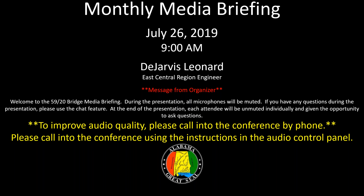At this time, I will now hand the presentation over to Mr. DeJarvis Leonard. Good morning, and thank you for joining us again for our July media briefing.